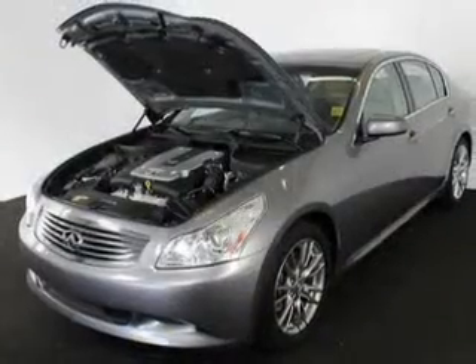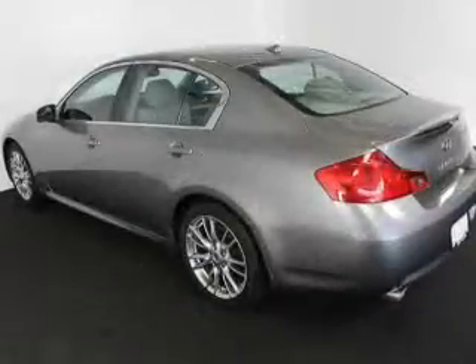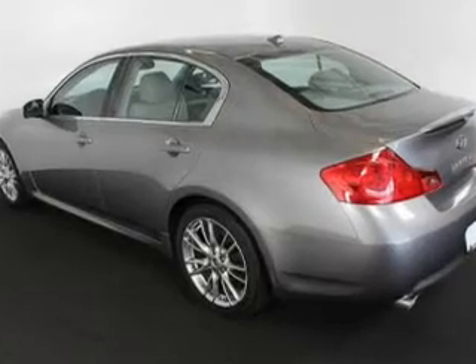Keyless entry, leather seats, power door locks, power windows, cruise control, an AM FM stereo with multi-disc CD player, and power mirrors.